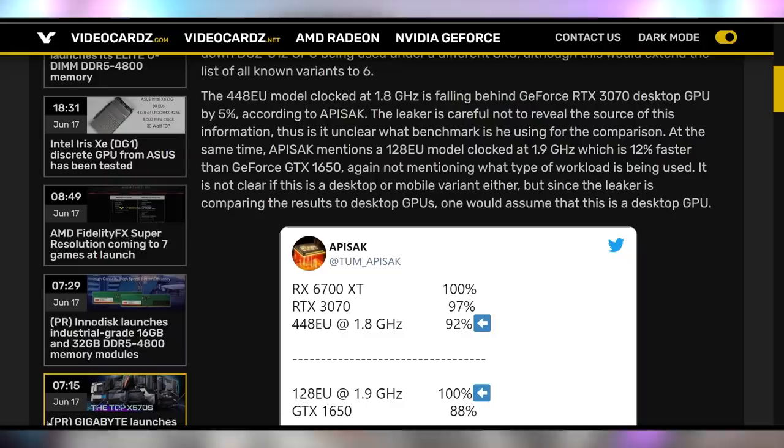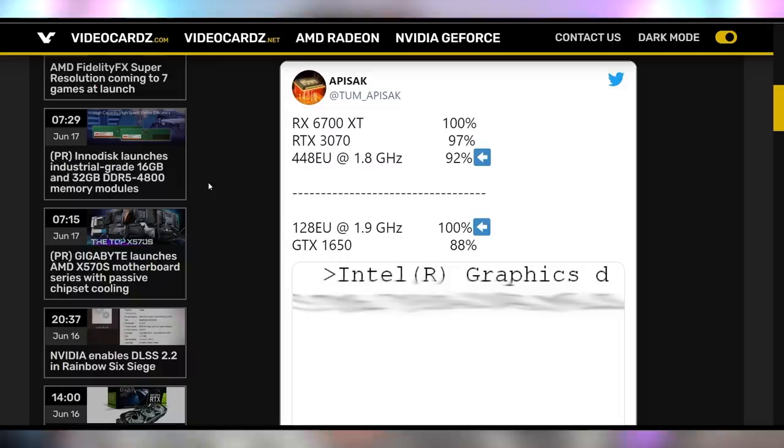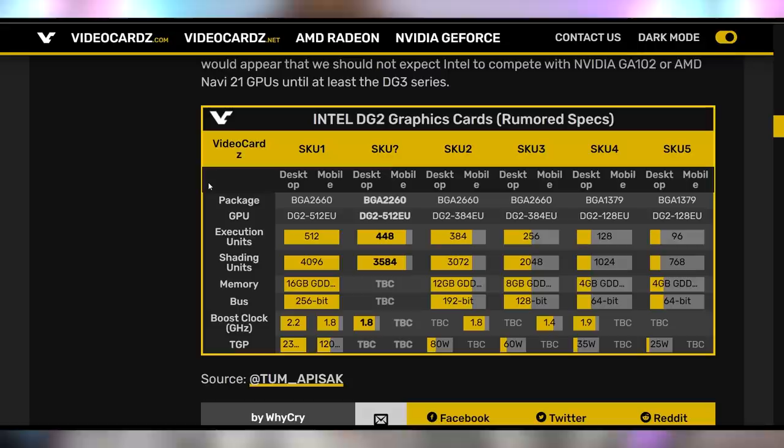The lowest end version of the next-gen GPU, the 128 execution unit DG2, is supposed to beat out the GTX 1650, which falls to the Intel GPU by 12%. This would mean we'd have a decent competitor for AMD and NVIDIA's lineups, and the top end 512 execution unit card should be out in RTX 3070 Ti territory and fall just below an RTX 3080. All of this is speculative, but the DG2 GPU does seem to be turning out to be something exciting. Obviously we're waiting on pricing and availability, but it could really shake up the GPU market if Intel can produce more cards than NVIDIA and AMD have managed. Are you excited for Intel's DG2?